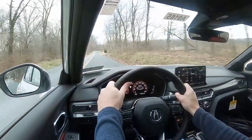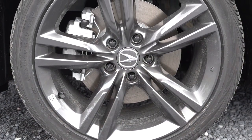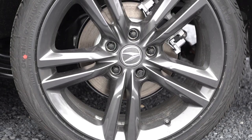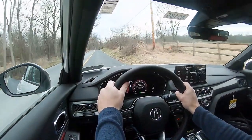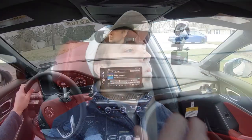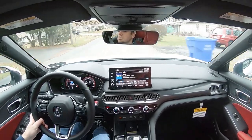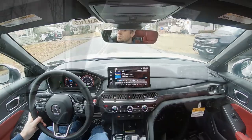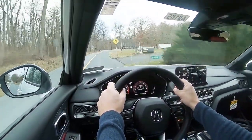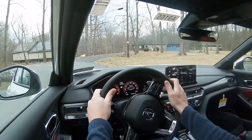Braking is equally important: up front you get 12.3-inch ventilated front discs, and in the back 11.1-inch solid rear discs. The 60-to-zero stopping distance comes in at 119 feet. Anything in the teens is sports-sedan good; 120s is typical sedan good; 130s you're probably in an SUV. So 119 feet is plenty respectable. Braking feel leans on the firmer side, which I love — definitely no issues there.